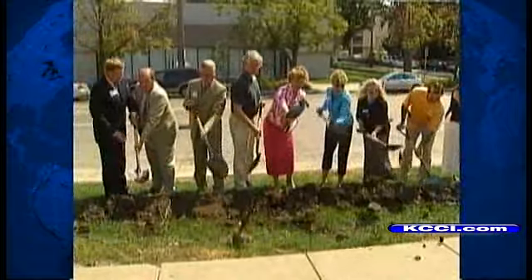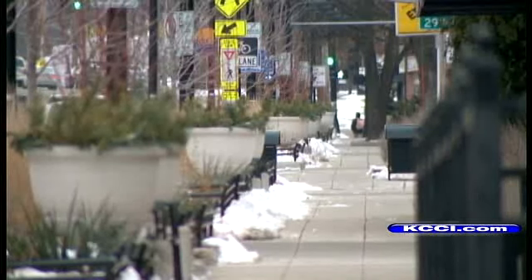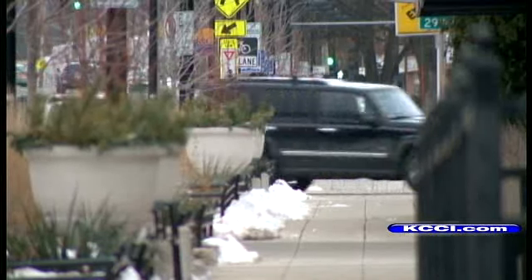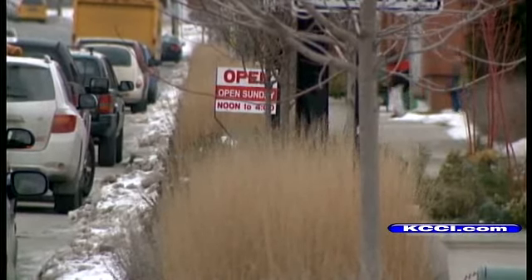We're very, very pleased about how it's turned out. It's been three years since the public-private Restoration Ingersoll project broke ground. Since then, sidewalks between 28th and 31st are transformed. Now the group is raising money to do it again, this time from 31st to 35th.